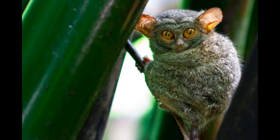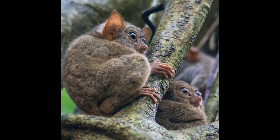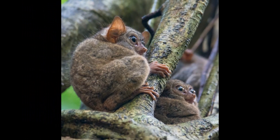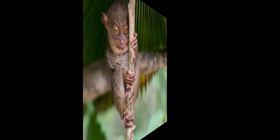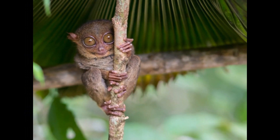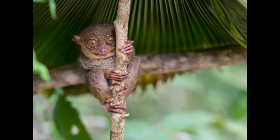Mother Tarsiers and their infants engage in a form of communication to stay in contact while the infant is being carried. This may involve soft, gentle sounds to reassure the infant and maintain the bond between mother and offspring. Tarsier infants may also produce high-pitched calls when hungry or in need of attention, to signal their needs and solicit maternal care.